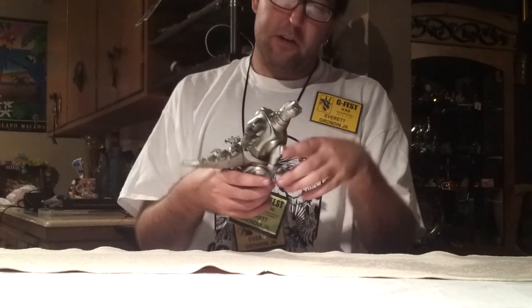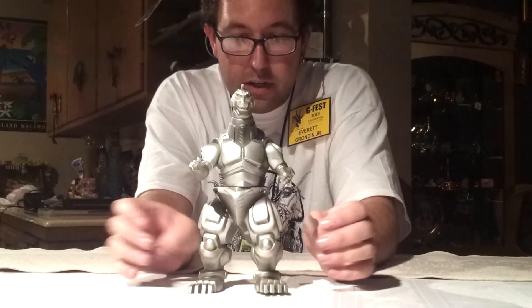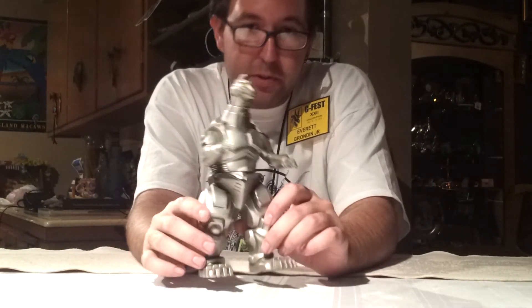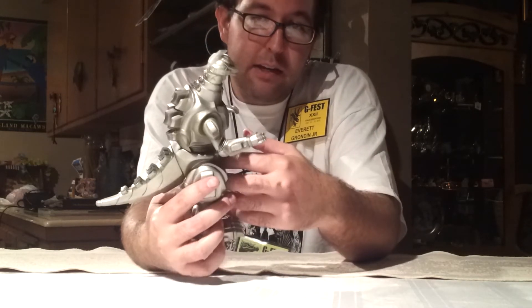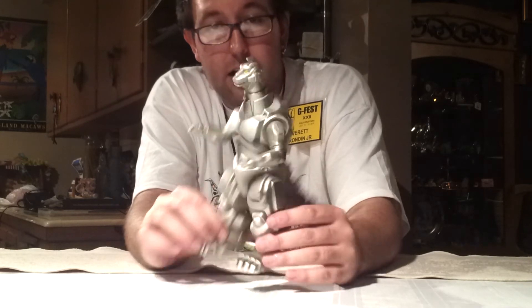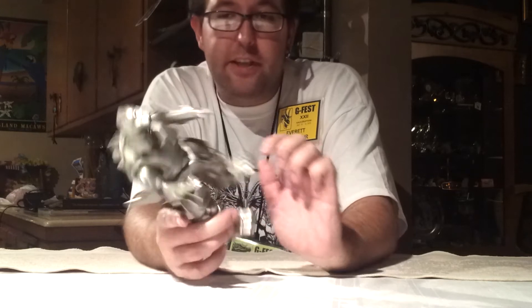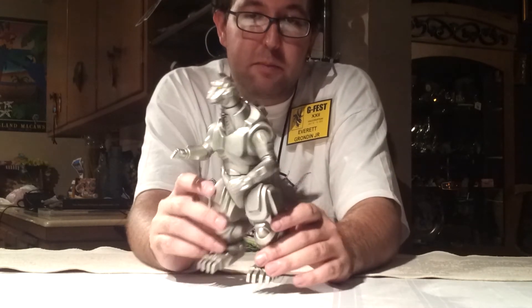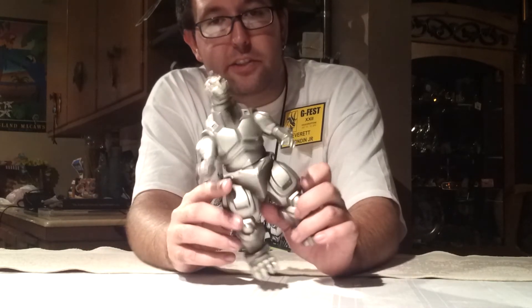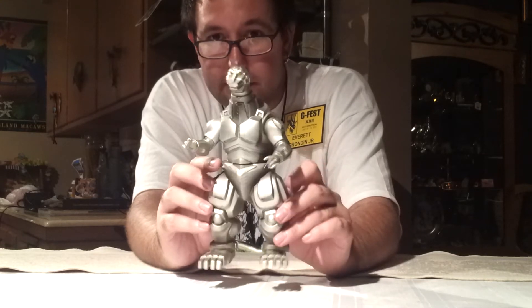Let me do Mechagodzilla next. From Exeon Japanese Important Toys — thank you, Greg — I got an 8-inch Bandai Mechagodzilla 93. As most of you know, Mechagodzilla 93 is my favorite Mechagodzilla, and I was happy to finally acquire this Bandai figure. He's not in perfect condition — doesn't have a tag — but that didn't really bother me. He has a little bit of scuff marks here and there, but he's going to look nice on the shelf. Here's the Bandai 8-inch Mechagodzilla 93.